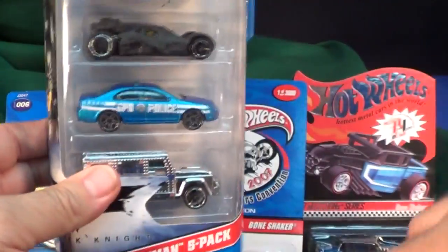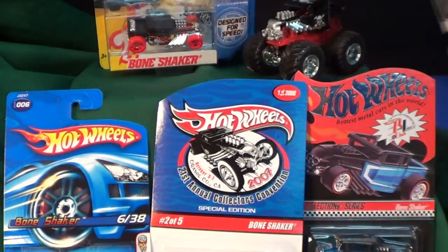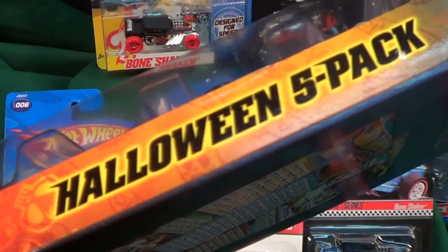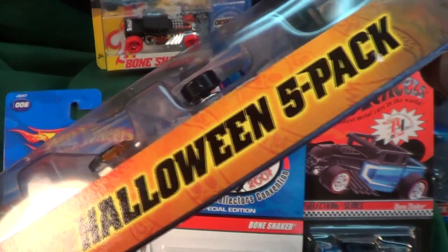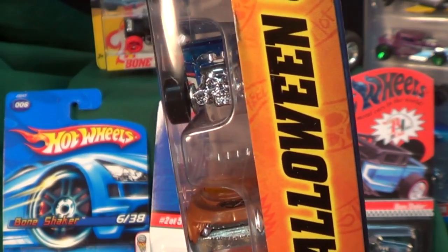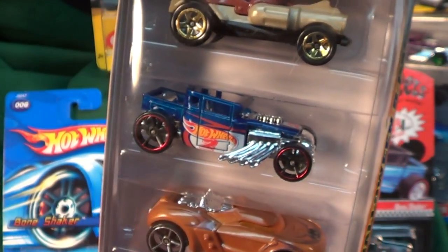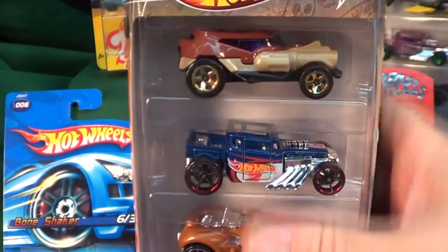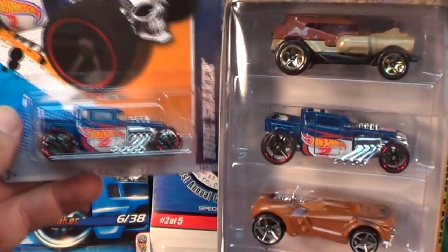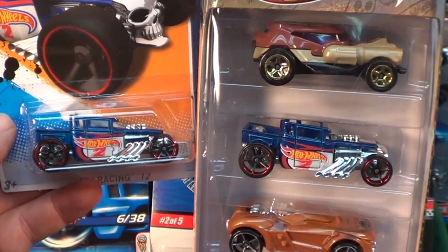But how come Mattel won't make a Halloween Bone Shaker? It makes total sense — it's got a skull right in the front! But wait — Target Halloween five-pack... I see a skull! Finally, a Bone Shaker in a Halloween pack? Wait a second — I've seen that one before. It's the 2012 Bone Shaker. Same. Same.